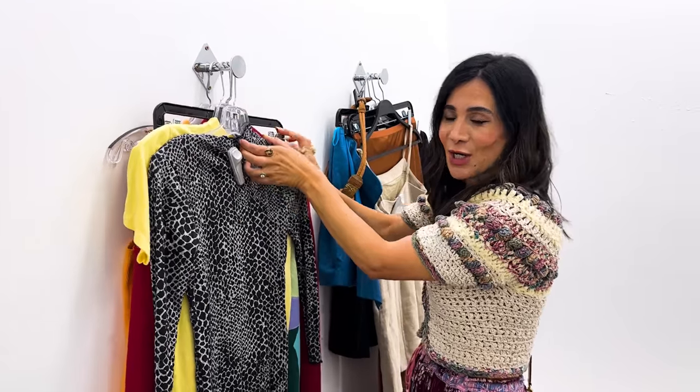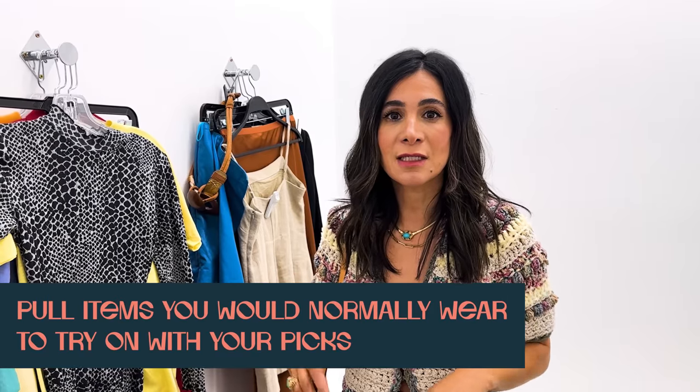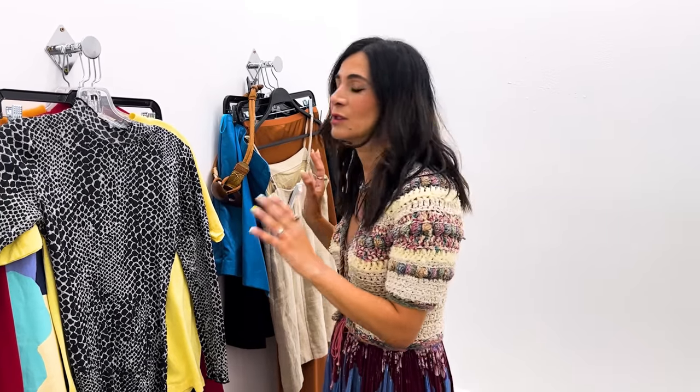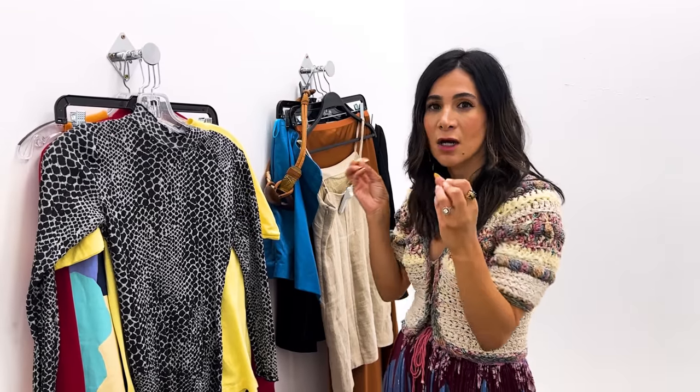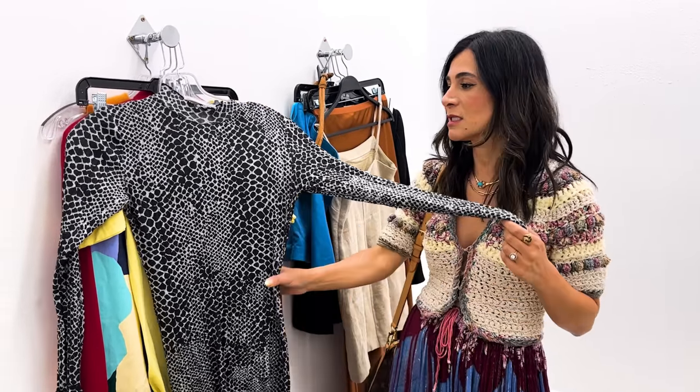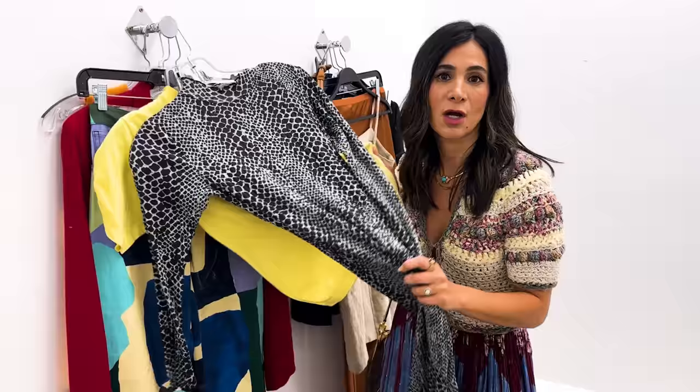This is my favorite part - the fitting room. Something I'd recommend: if you're typically a denim and t-shirt girl and the day you're shopping you're not wearing jeans, just grab some jeans and try everything on with them so you can really visualize what the pieces will look like on you. I wear everything and anything so I know how to style it in my head, but I still like to get styling inspiration - like throwing a t-shirt over this dress.